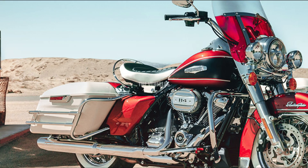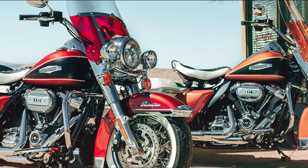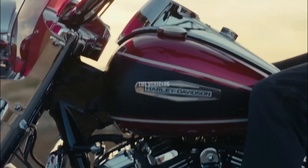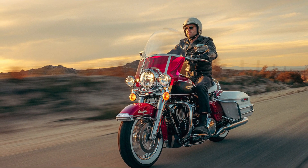With only 1,750 units made and a starting price of $26,999, the 2023 Harley-Davidson Electra Glide Highway King is expected to pick up where the 1968 FLH Electra Glide left off.